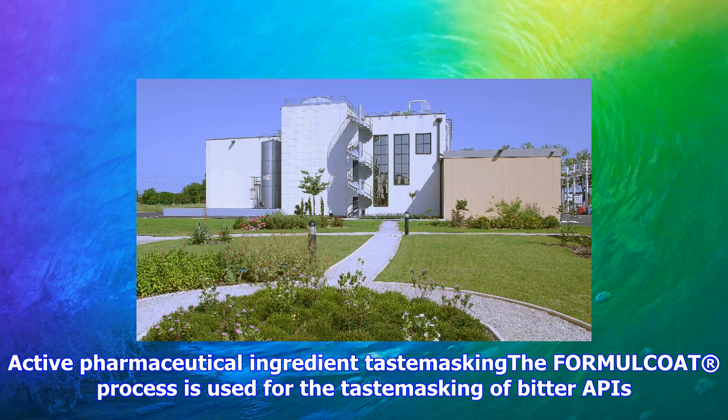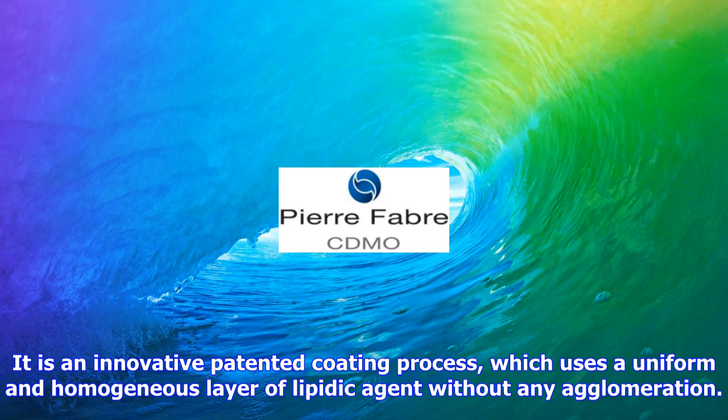The Formalcoat process is used for the taste masking of bitter APIs. It is an innovative patented coating process, which uses a uniform and homogeneous layer of lipidic agent without any agglomeration. Formalcoat is able to coat particles even less than 50 μm without any use of organic solvents. The process can be applied to large batches and it occurs at room temperature.